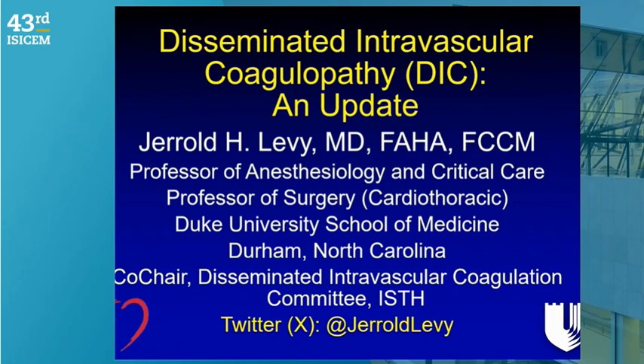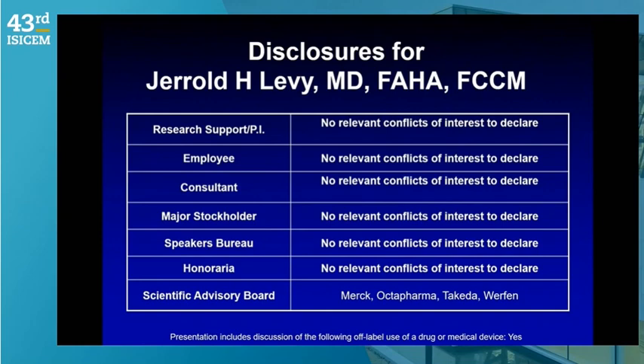Good afternoon, I'm Gerald Levy from Duke University School of Medicine. For the next 20 minutes we're going to talk about disseminated intravascular coagulopathy, or DIC — an update. I am also the co-chair of the DIC committee for the International Society of Thrombosis and Hemostasis. It's a privilege to talk about this very complex subject, simplified and updated as much as I could.